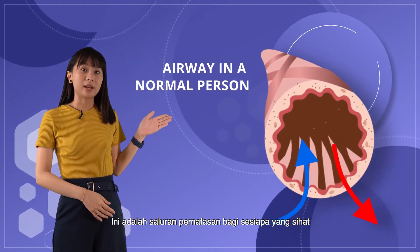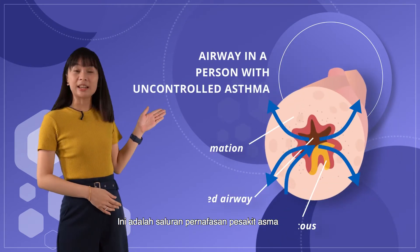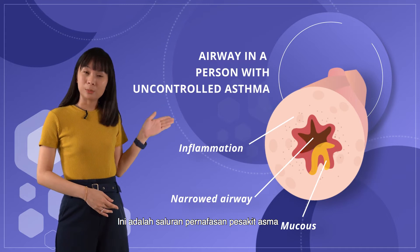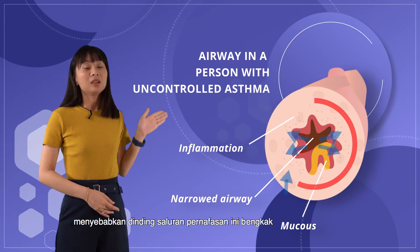This is an airway in a normal person, and this is an airway in a person with asthma. As you can see, the wall is inflamed.